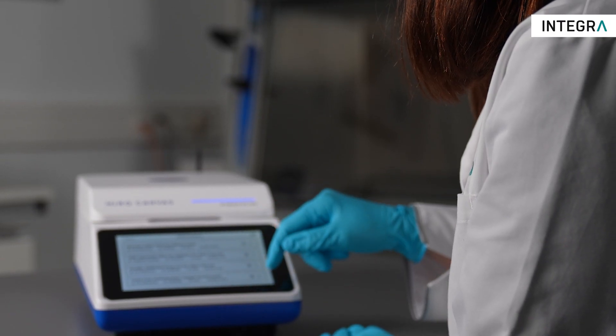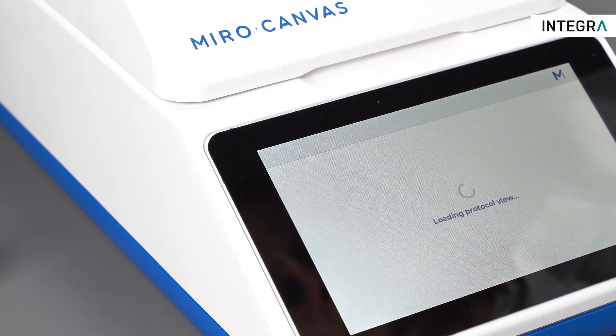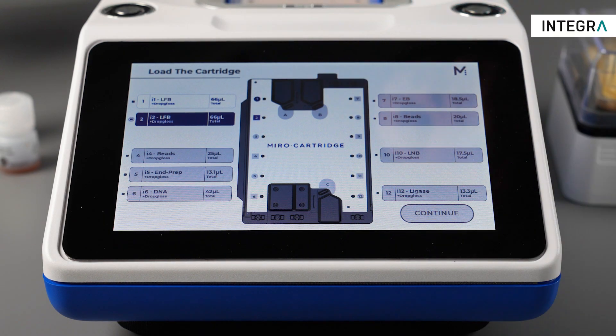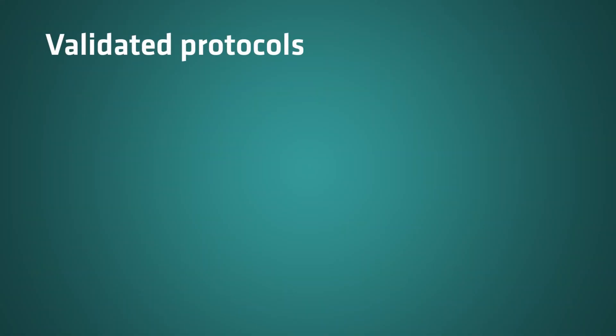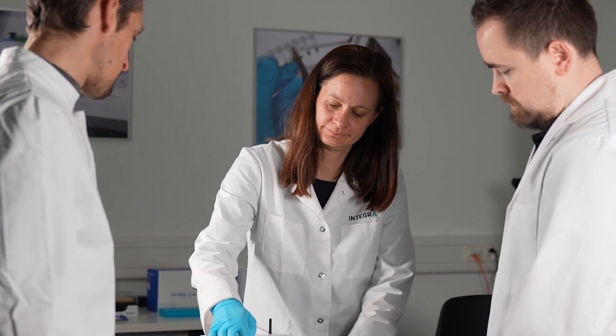Miro Canvas is extremely compact and designed to be user-friendly, using an intuitive, easy-to-use interface. It is a turnkey solution with standard protocols which do not require any programming or optimization, for both long and short read sequencing technologies. Preloaded and validated protocols ensure accuracy, precision, and reliability, guaranteeing high quality results.